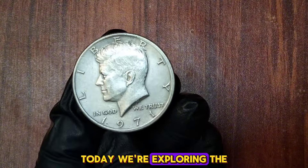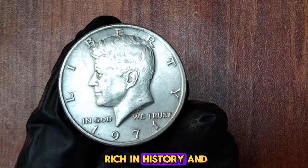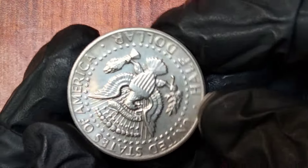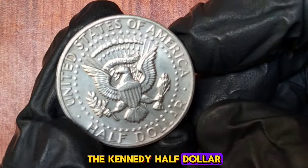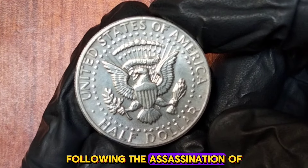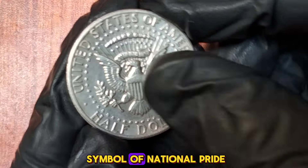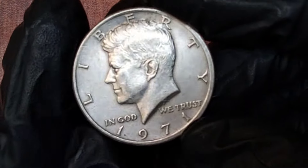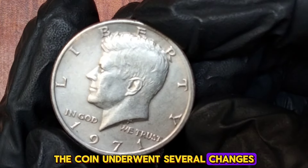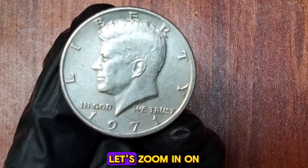Today we're exploring the 1971 Kennedy half dollar, a coin that's both rich in history and a favorite among collectors. The Kennedy half dollar was first minted in 1964, following the assassination of President John F. Kennedy in 1963. It quickly became a symbol of national pride and remembrance. After the initial release, the coin underwent several changes, but in 1971, something significant happened.